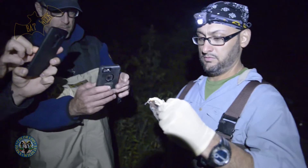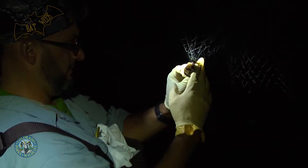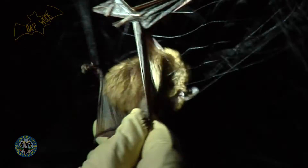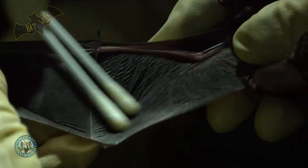Bats are probably one of the coolest animals there is — absolutely, by far one of the most amazing animals to work with. There's a rumor that bats suck people's blood and eat people's flesh. Well, they really don't. In Colorado, our bats are all insectivores and they eat insects, which is awesome. A big brown bat can eat hundreds and hundreds of mosquitoes every night. Bats are really cool.